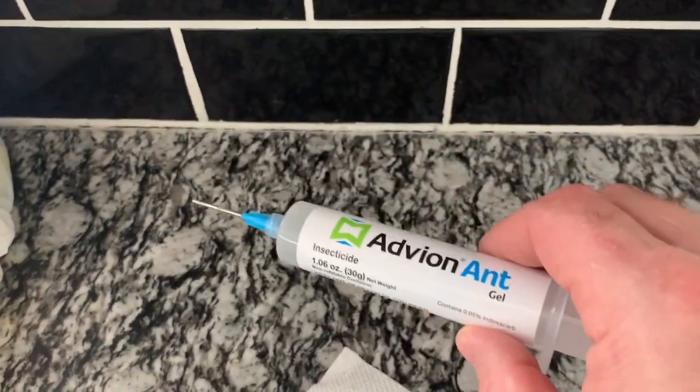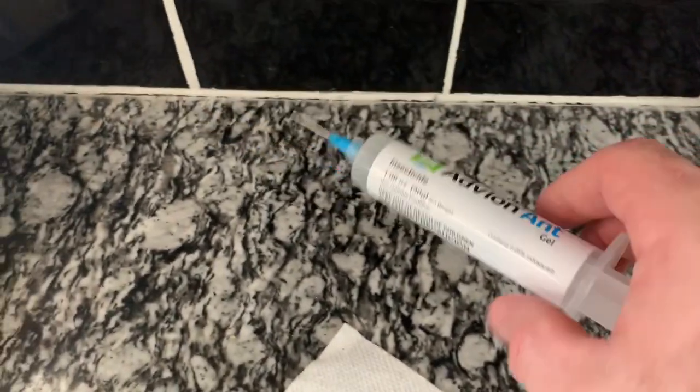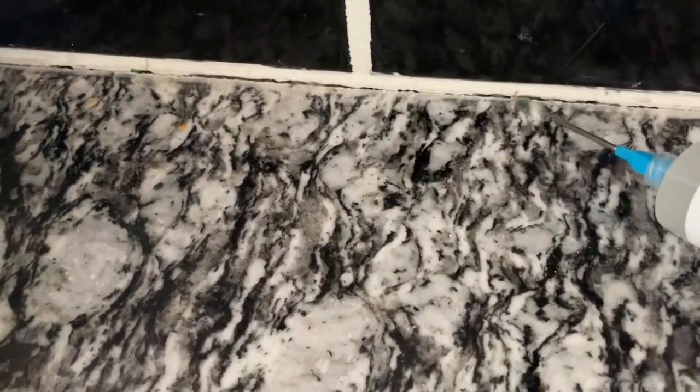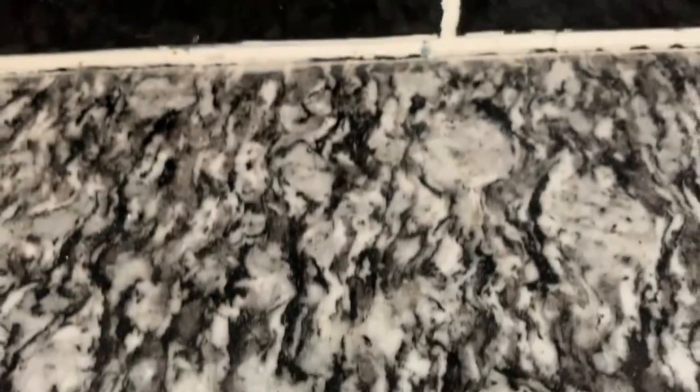This is the best stuff — this or Alpine, I'll put links below. They're the only two products that we use for baiting ants. You just take a stream along here. It doesn't take much — just put a little bit out and the ants will line up on it.